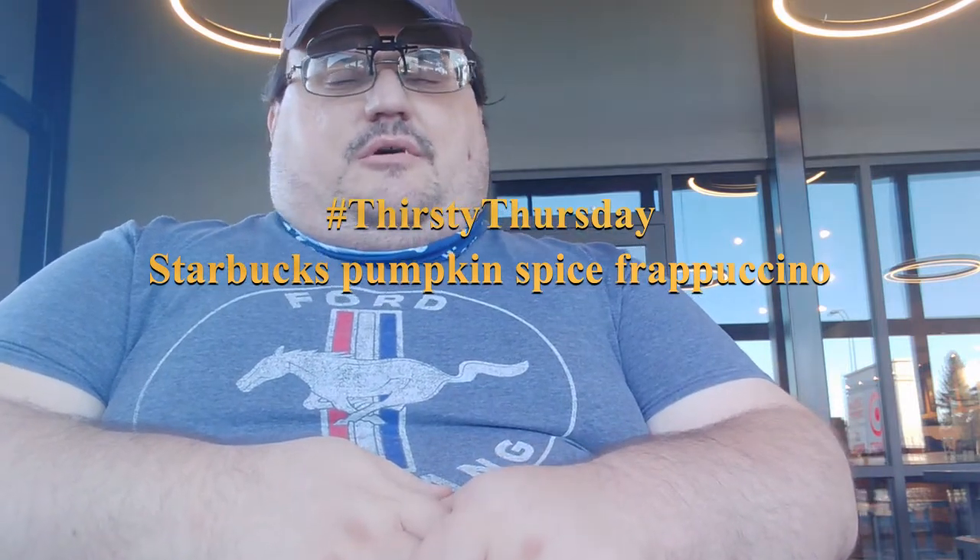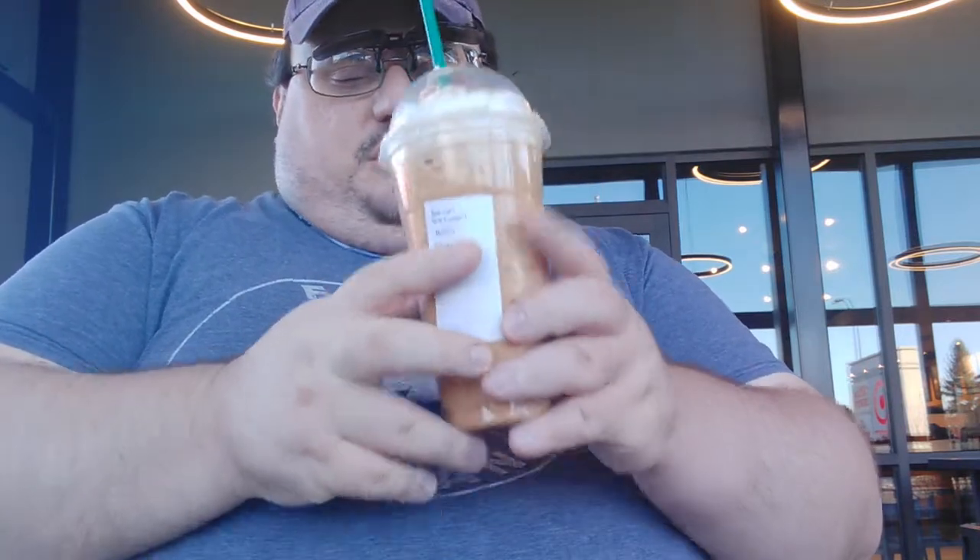I'm outside the house, doing what I used to do, and it's a nice day today. I put some money in my Starbucks card, go to my local Starbucks, and it's that time of year — they got the Pumpkin Spice lineup: latte, hot chocolate, mocha, and the Pumpkin Spice Coffee Frappuccino.